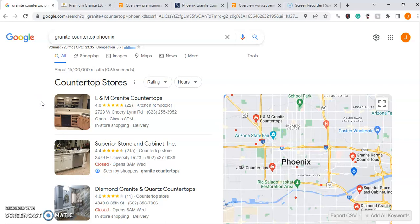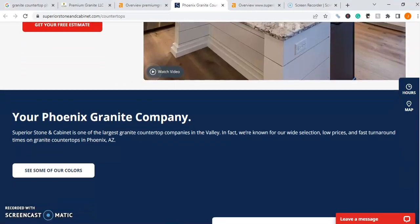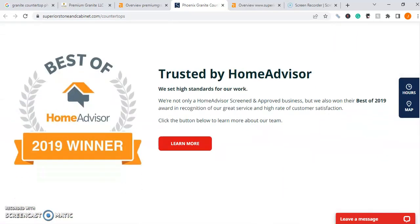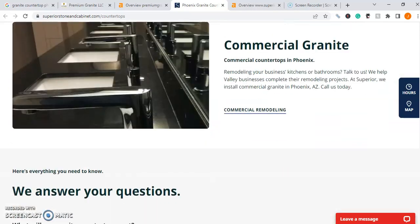There are a few things we need to know first. We'll need to build out our content, as content is king on Google. Let's take a look at one of your competitors and see what they're doing to rank on the first page as far as content goes. We're on Superior Stone and Cabinet — they rank on the first page organically for granite countertops in Phoenix, and as we go through their site you'll notice they have a ton of content built out, filled with keywords and phrases that are very industry specific to the terms they want to rank for.